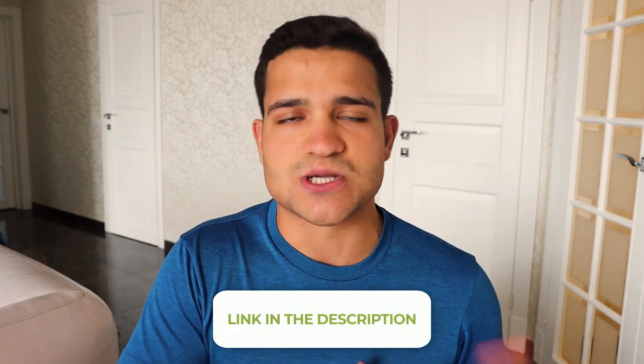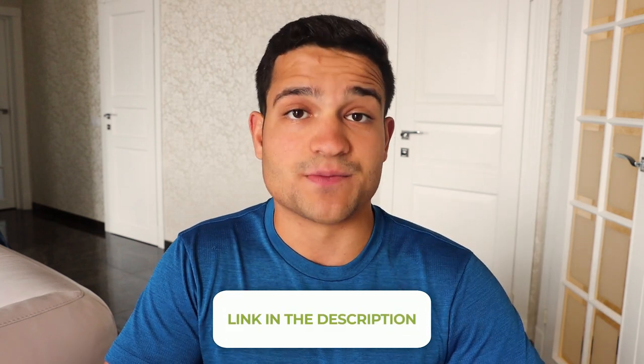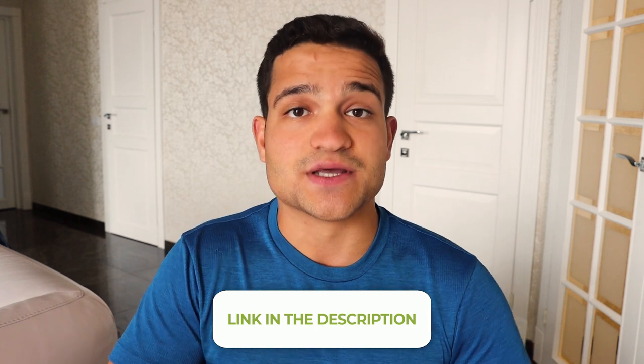Just a disclaimer — I am not paid to do this video. This particular company I've already worked with before, with another tool called Droppy Spy, and they've come up with this newer tool. I'm not getting paid by them, but there is an affiliate link in the description. If you do sign up with them, I am getting a small commission from that. I just want to be completely upfront.